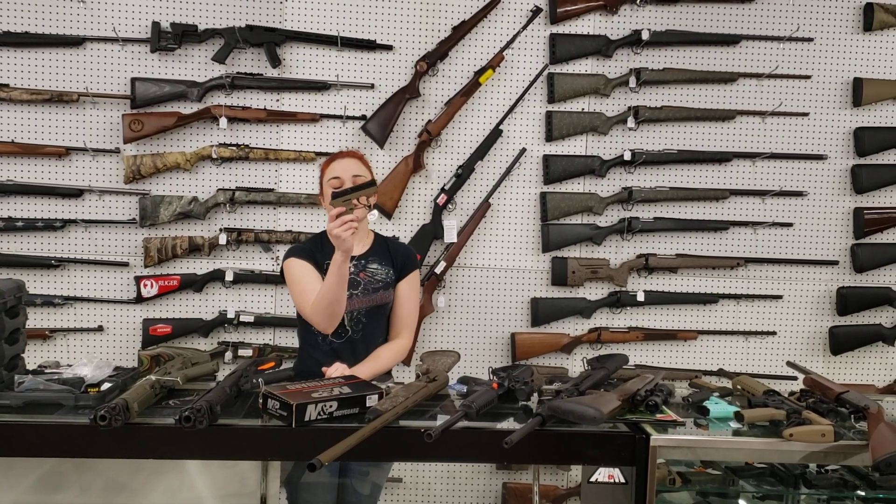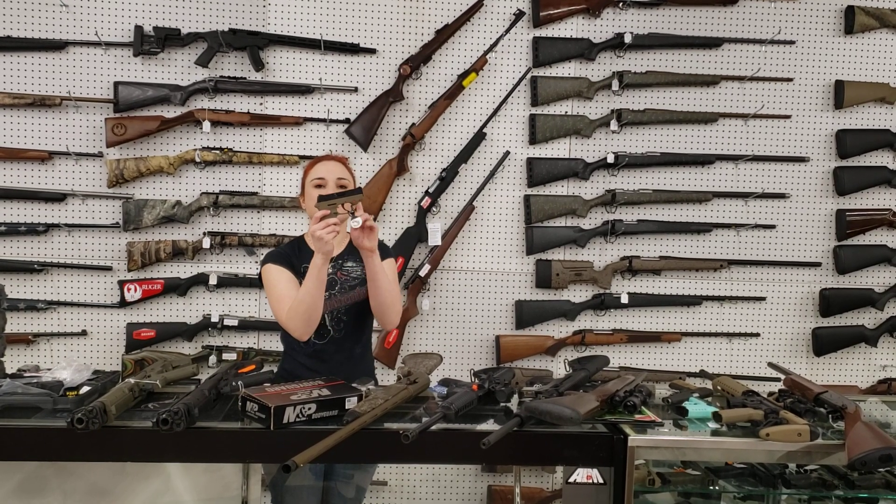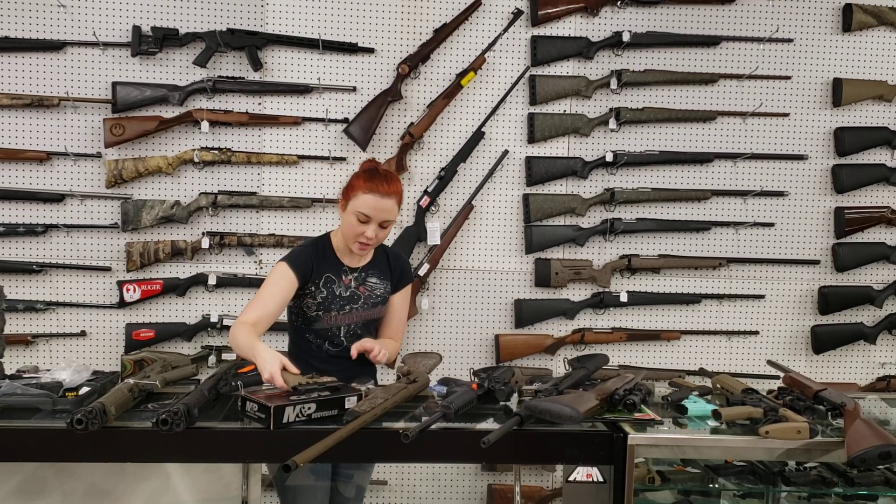Perfect little pocket carry here, y'all — Smith & Wesson Bodyguard, little 380 with the Crimson Trace Laser in flat dark earth. She's only $2.80 plus tax.